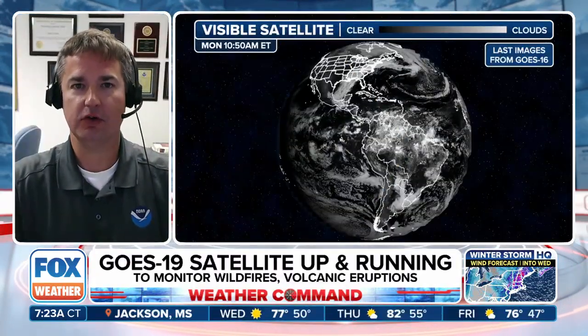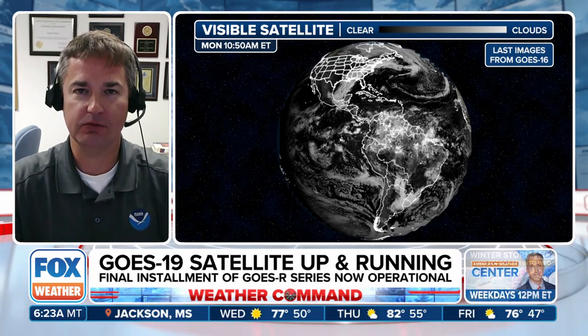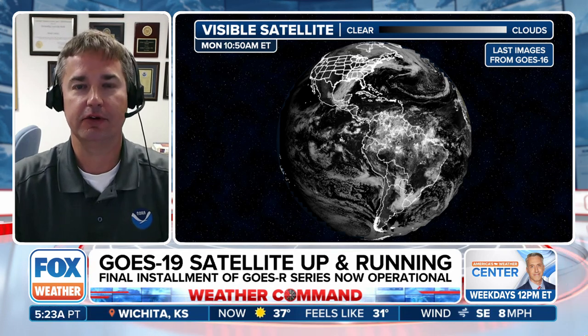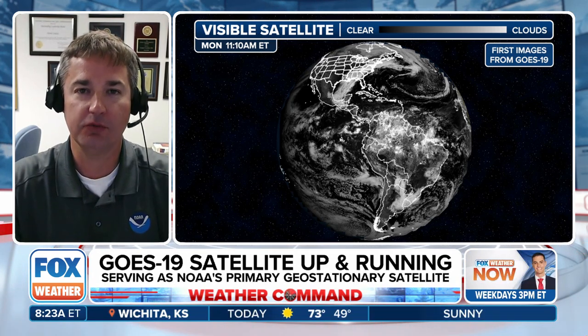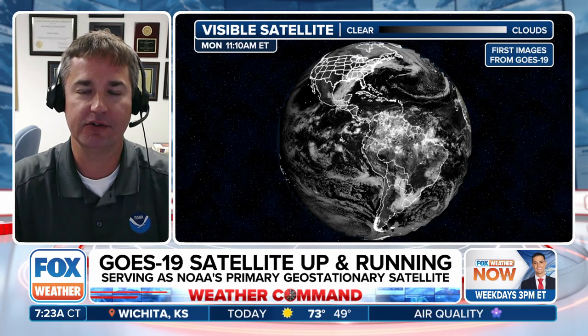We were supposed to get it operational earlier — there was a little bit of a delay because of the severe weather we've been covering. Things were pushed back to yesterday when we were able to get GOES-19 online. Originally the plan was to go operational on Friday, but due to the severe weather, it was a critical weather day — when there's a lot of severe weather or severe storms expected, they'll sometimes delay major changes in the observational network. So GOES-19 ended up going operational yesterday morning.